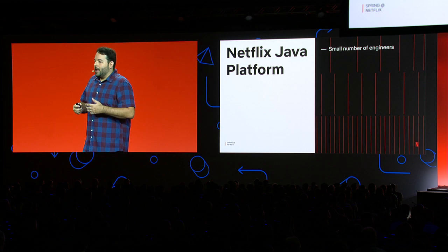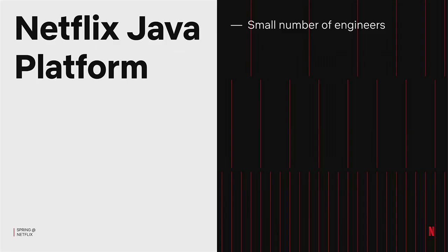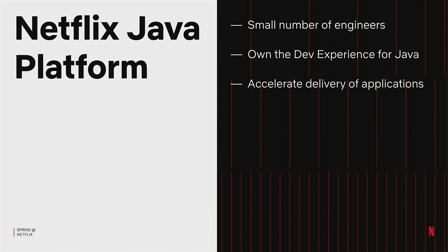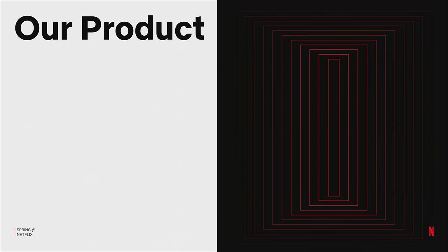A little bit about my team. The Java Platform team is a very small group of engineers, less than a dozen. But we own the Java developer experience for Netflix engineers. That means we just try to make it as easy as possible for them to build their applications while making sure those apps are ready for production, having everything they need to run in the cloud. Given we're such a small team, our mission is all about leverage.